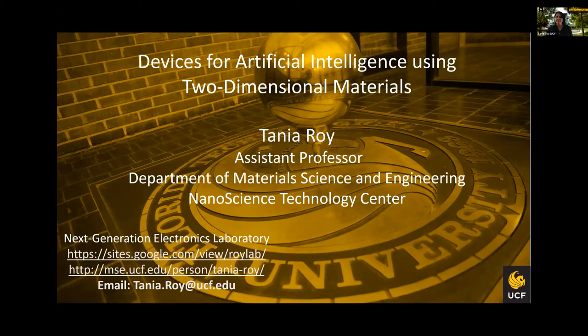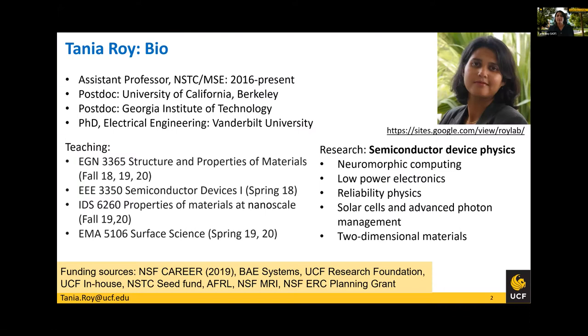Good afternoon, everybody. Thank you for giving me this opportunity to talk about my research. My name is Tania Roy. I'm an assistant professor at the Nanoscience Technology Center with my tenure home in Material Science and Engineering. I joined UCF in 2016. Before that, I was a postdoc at University of California, Berkeley and at Georgia Tech. I did my PhD in electrical engineering from Vanderbilt University.